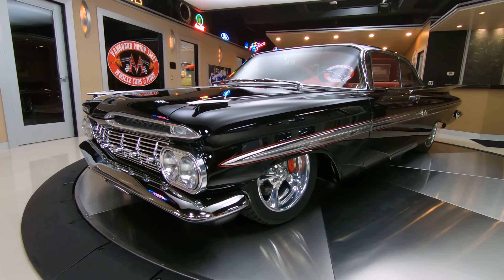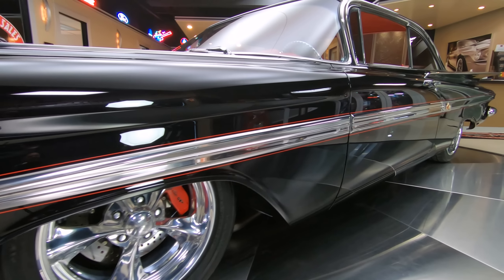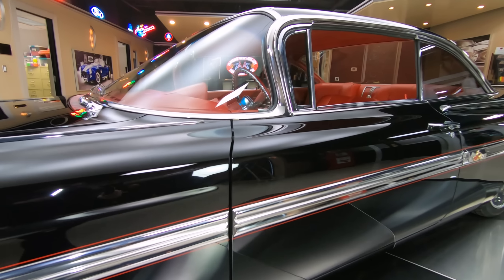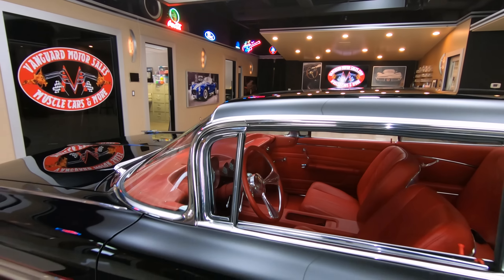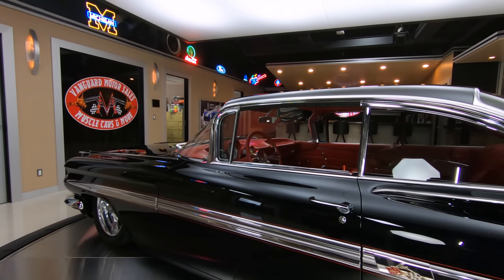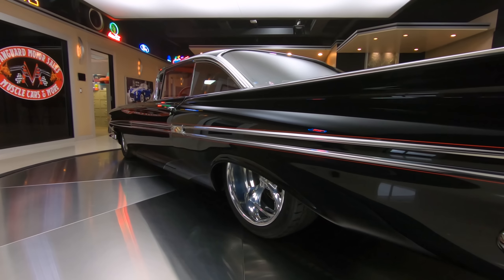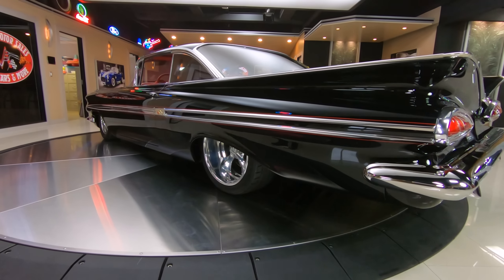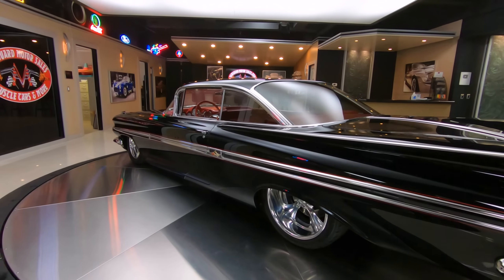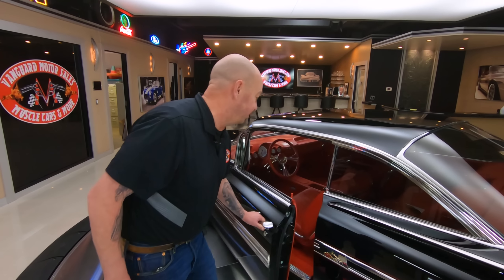We got bare brakes on this thing. Now this baby is sitting on Air Ride, and it drives amazing. There are three settings — this is at the lowest setting right now. You've got your setting where you can drive, your setting where you can raise it up to drive into the driveway, and then of course this is slammed down on the ground. You get into a car show, you want to slam this thing down on the ground, and I guarantee you you're going to have a whole trunk full of trophies when you leave.